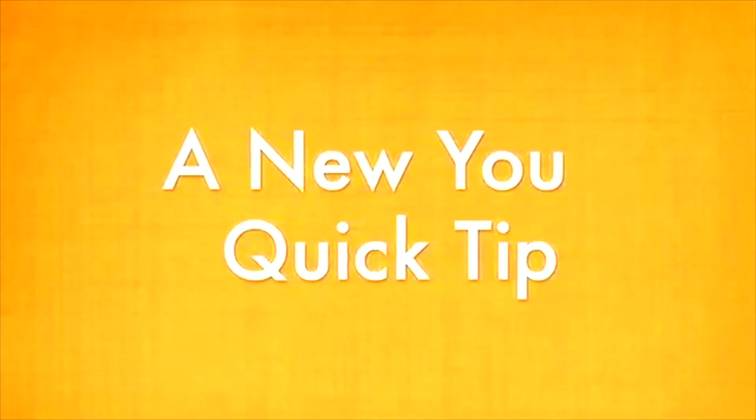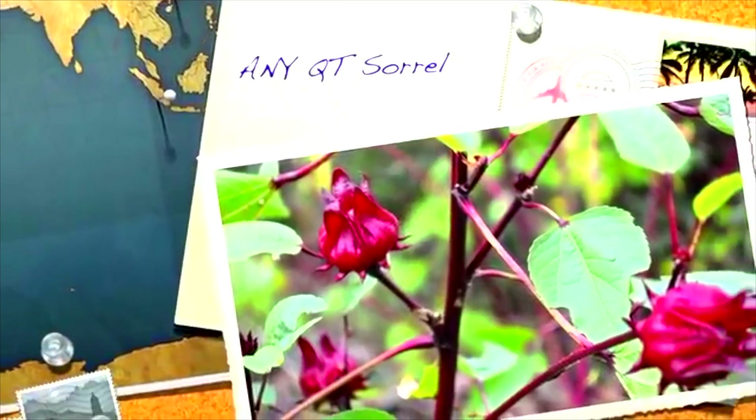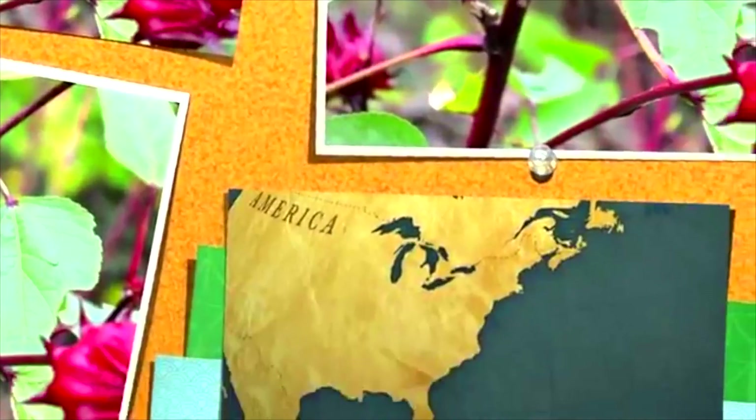This is an AnuYu Quick Tip. AnuYu Quick Tips bring you weekly health and wellness tips in 90 seconds or less. On this NEQ Tea, we're talking about the beautiful plant Sorrel and all of its wellness benefits.